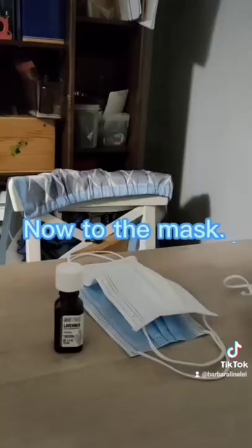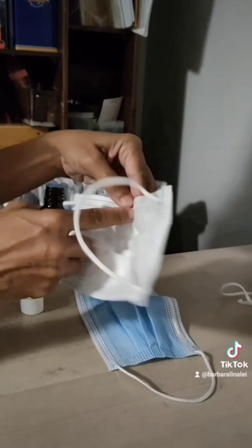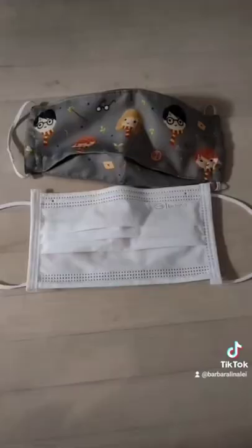Now for the mask — choose an appropriate essential oil. This is the nose, this is the mouth, this is the front. Use this corner, just one drop, and that's more than enough.